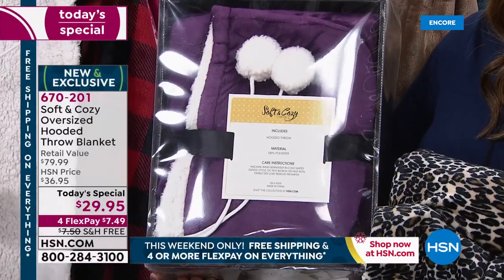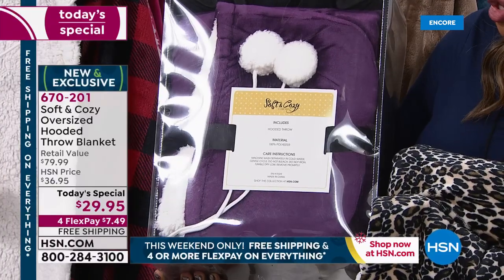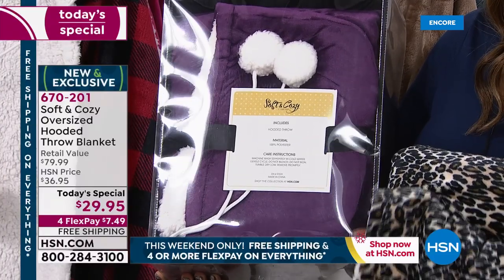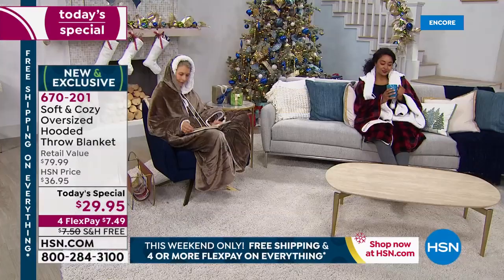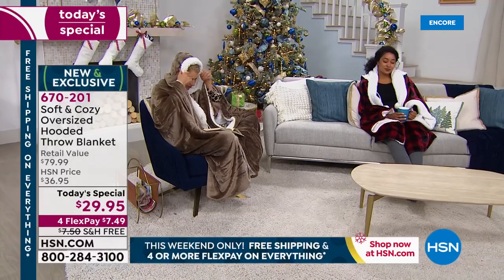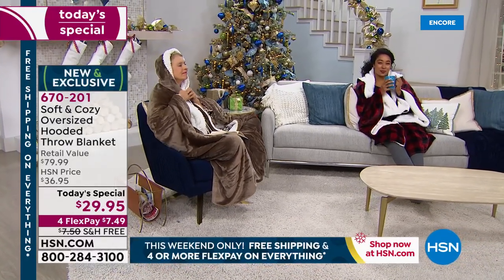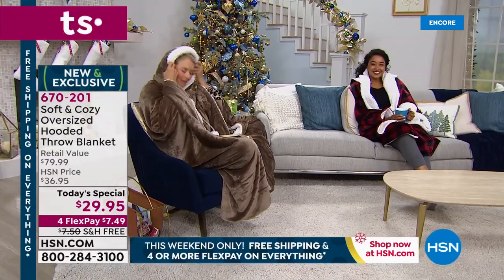Consider our delivery direct where you can ship these to any address you'd like. These are already ready to give as gifts. Take advantage of our four flex on everything and free shipping and handling on everything. Let's talk about the back story here — these have been so popular.